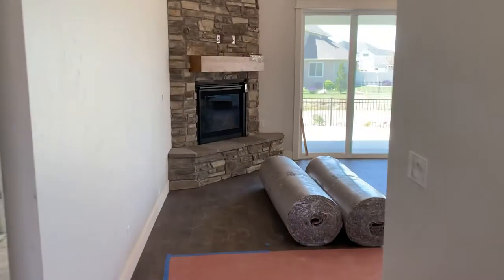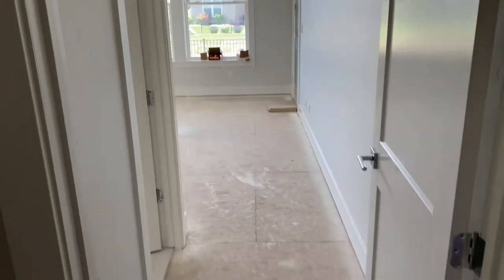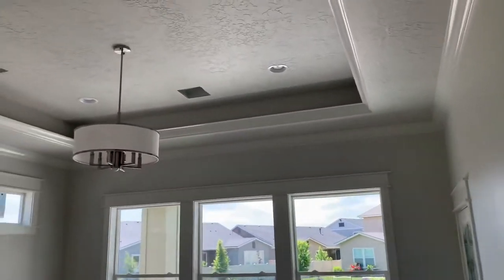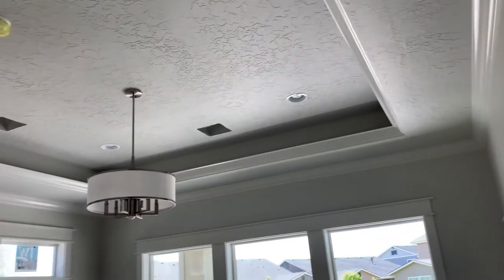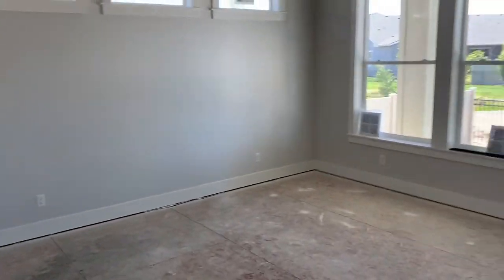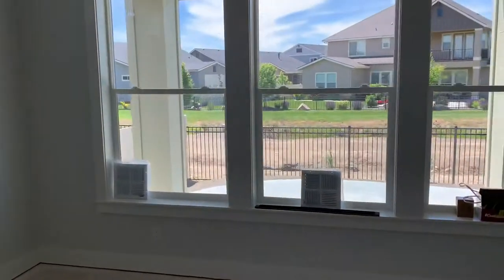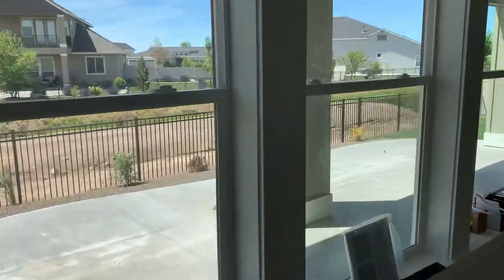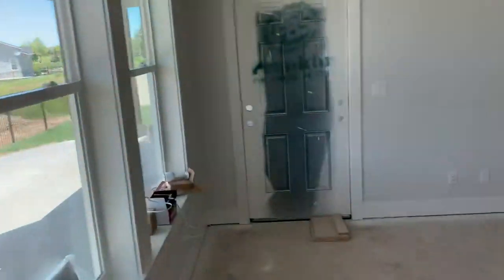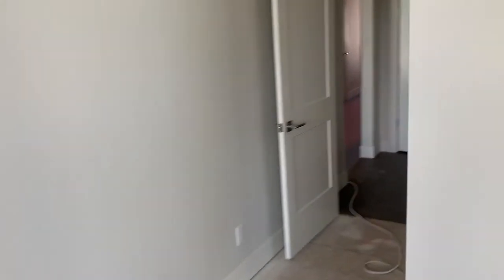Coming out into the front room, we're going to split off and go left into the master. Right as you turn into the master, you have a linen closet. As you enter the master, higher ceilings — I believe these go to 12 foot. We have a recessed area with some lighting up there and double crown molding to help hide that accent lighting. Huge privacy window, and the view looks out onto an extensive covered patio. There's an irrigation ditch right here, so nothing can ever be built there, and there's a golf course over there. There is a door to get out onto the patio from the master.